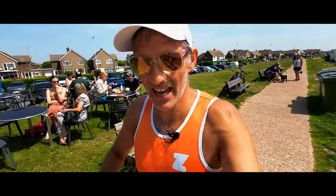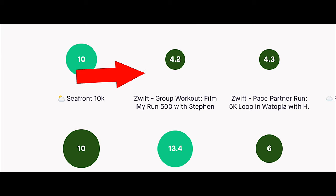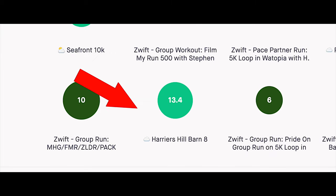Tuesday was a hill day, so I did my Film My Run 500 in the morning and then we did a hilly trail run in the evening with my club.